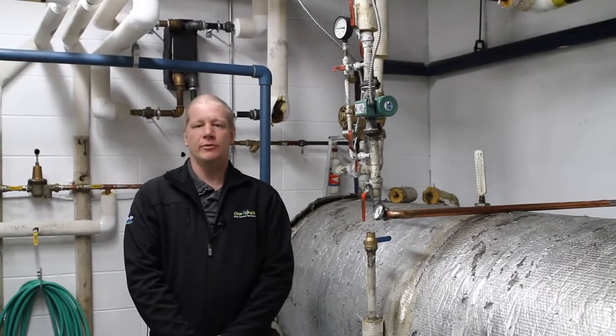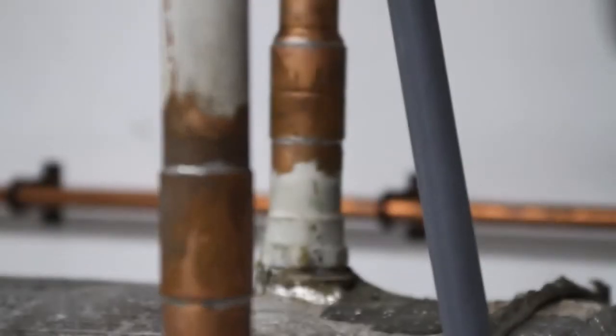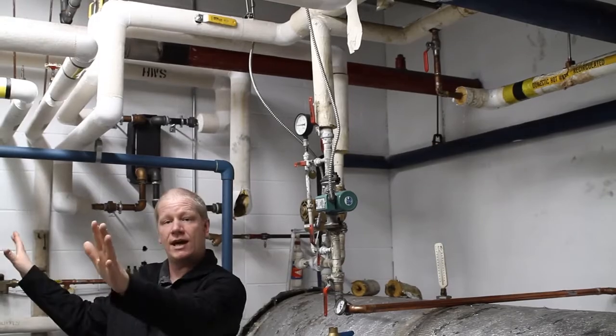We're now in the boiler room. Everything to my right was replaced in 2011 under a boiler replacement project. Everything to my left is still original to the building. Piping from basically this line that way all needs to be replaced; everything from this line this way has been replaced.